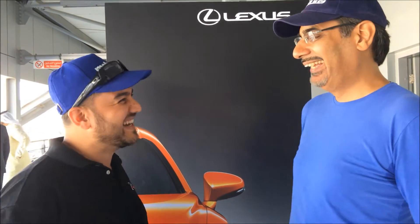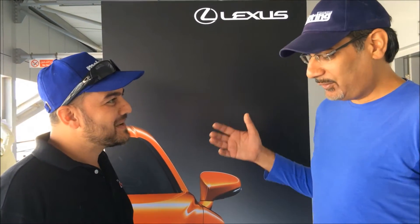Favorite feature on the car? I'd say the interior, the seats, and the engine — I can't pick just one. There are three of them! Excellent stuff. Glad you enjoyed the day. Thank you very much, thanks for having us.